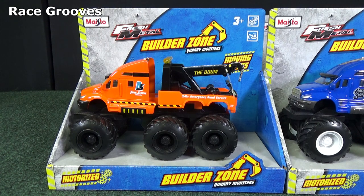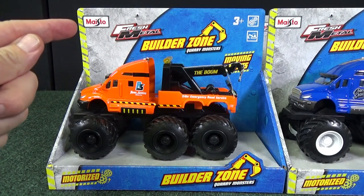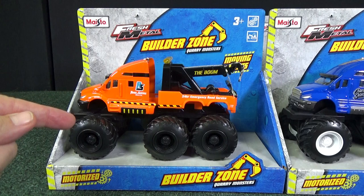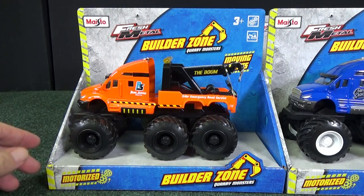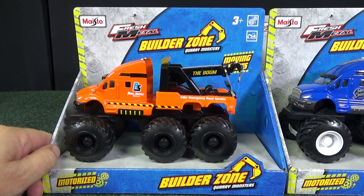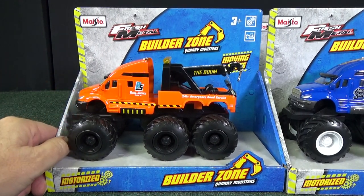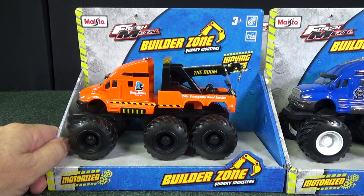Hello and thank you for tuning into Race Grooves. One of the reasons I started Truckin' Tuesday is that it would allow me to show different brands of diecasts, toys, and collectibles. Here we have Builder Zone Quarry Monsters from Maisto. Maisto sent these to me a long time ago and I meant to show them at my other studio, but I ran out of space. So I'm glad I started Truckin' Tuesday — now I finally get to show you the Builder Zone Quarry Monsters.